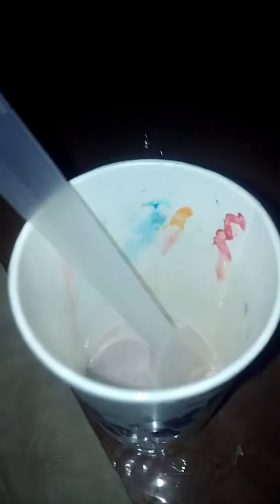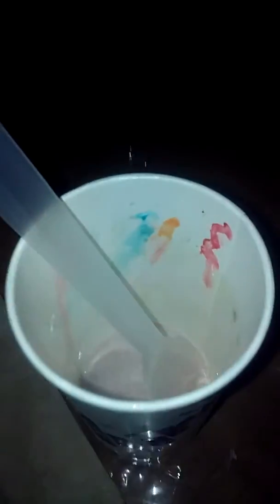Alright guys, I finished my flurry — it's empty, you can see it's empty. I'm gonna throw this out and I will see you guys in the next video.